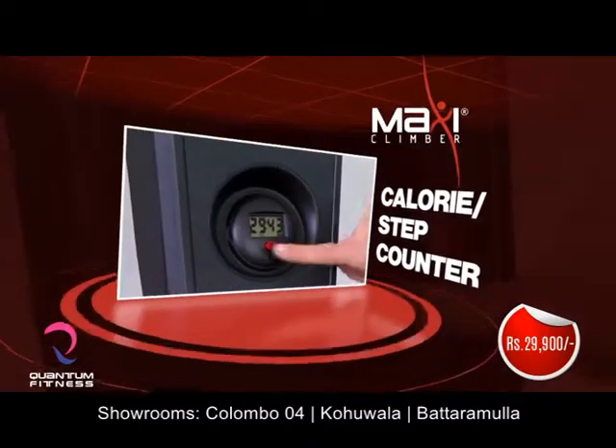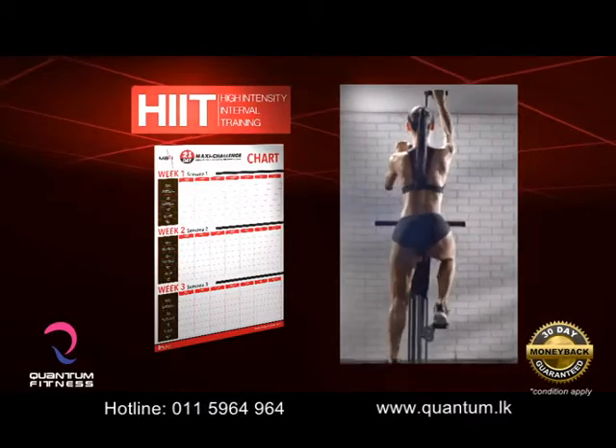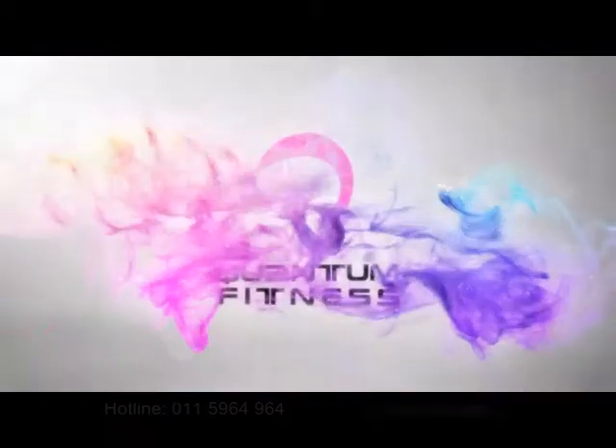Buy now and we'll also include the calorie step counter, the Maxi Challenge meal plan, and high-intensity interval training guide. Every step you take brings you closer to the body you've dreamed of. Get your MaxiClimber now!